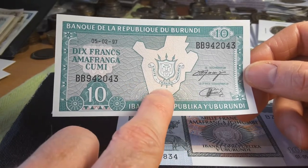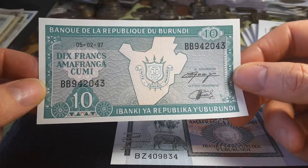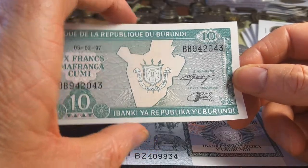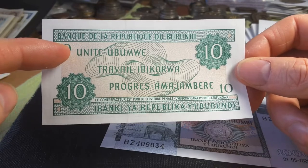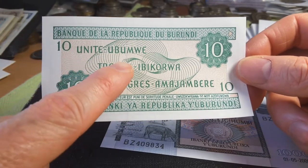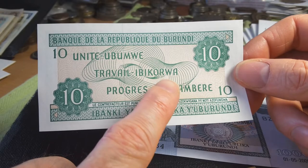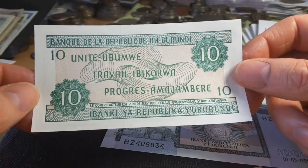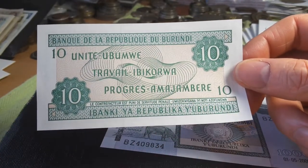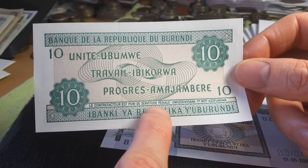On the 10 franc we have the coat of arms — it says unity, work, and progress. English has adopted 'unity' and 'progress' from French, as well as probably 'bank' and 'republic'. If you want to learn some words in Kirundi: ubumwe is unity, ibikora is work, and amajambere is progress.